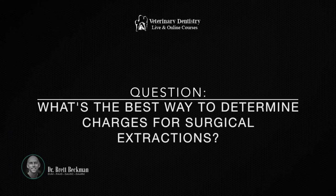Jody, what's the best way to determine charges to give appropriate estimates for surgical extractions? This is my take on that — I don't know that this is everyone's take, but it kind of makes sense to me.